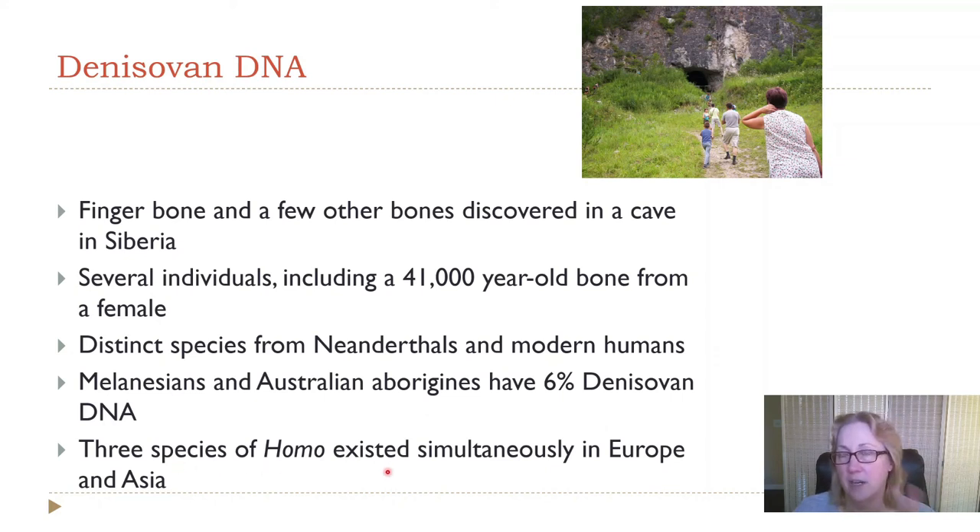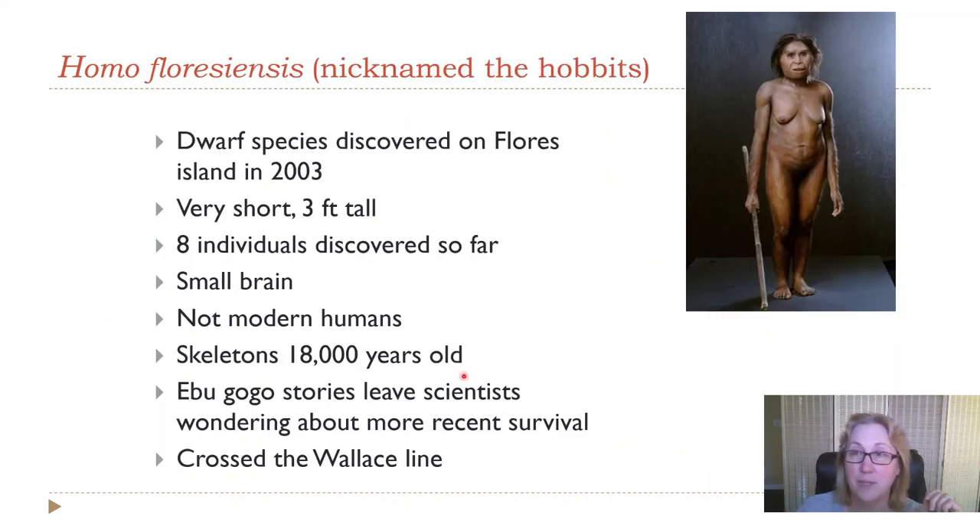So at least three species of our genus Homo were running around Europe and Asia simultaneously, and at least two species were in Africa at the same time — our species and Homo naledi, discovered recently in South Africa. There's also at least one other species known only from DNA found in modern humans — just as we don't find Denisovan or Neanderthal DNA in modern Africans, we do find DNA from yet another unknown species in small percentages.